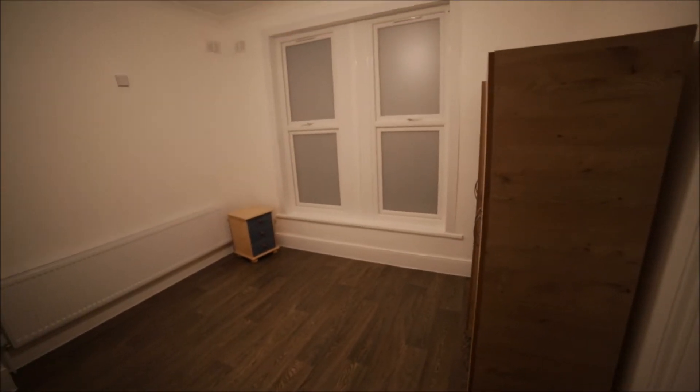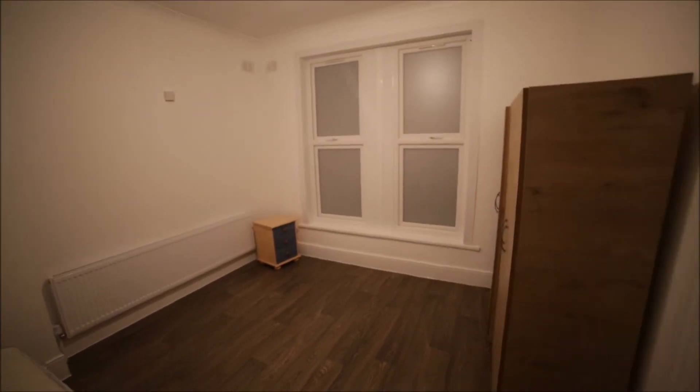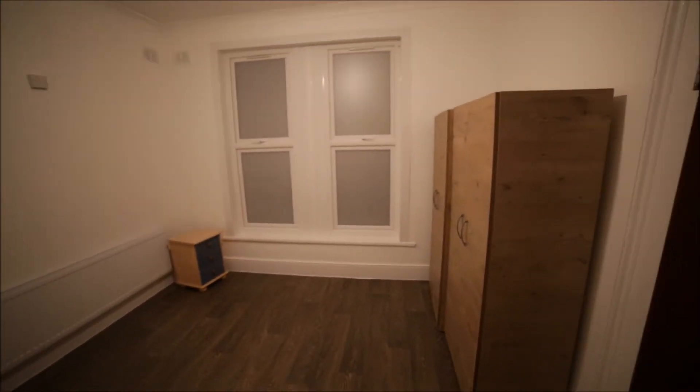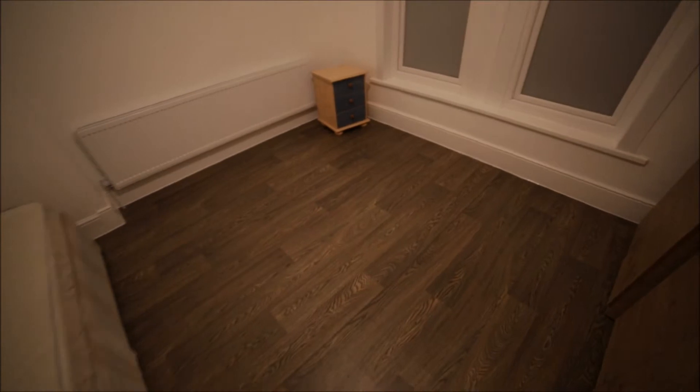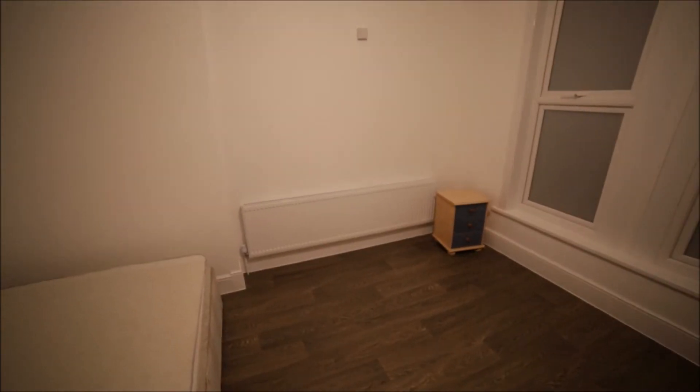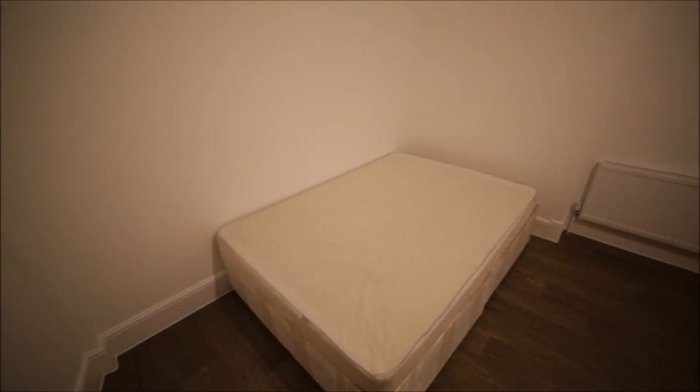Room number one is a very large room with two big windows and two wardrobes, so you can store all your clothes here — plenty of space. Every room has wooden floor and a big radiator. This room has a double bed as well.